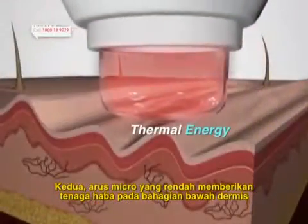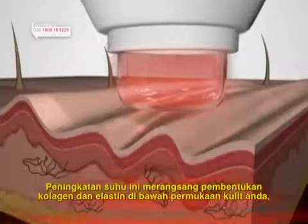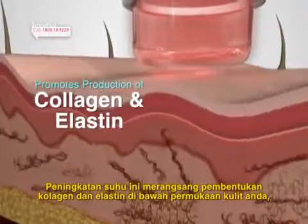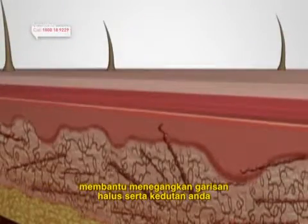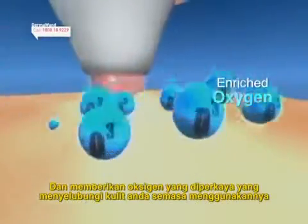The gentle microcurrent delivers thermal energy to your lower dermal areas. This increase in temperature promotes the production of fresh collagen and elastin under your skin surface, helping to plump out your fine lines and wrinkles. And it gives off enriched oxygen which bathes your skin while you're using it.